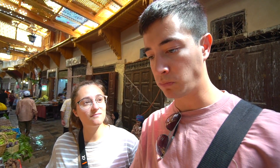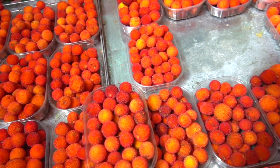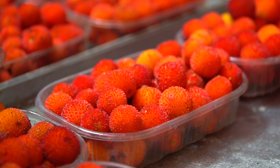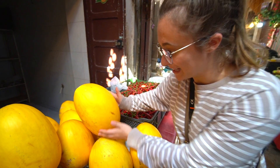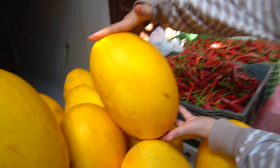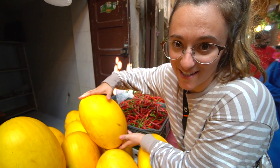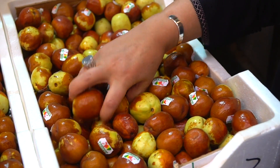I'm going to try it. It's a little bit sour and it's actually got a really dense texture. Check out these massive Moroccan melons.